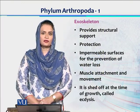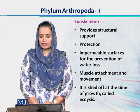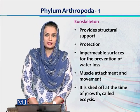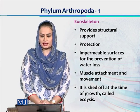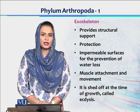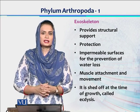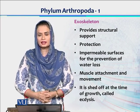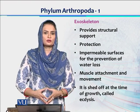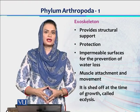The purpose of this chitinous exoskeleton is to provide support to the body and protection against abrasive damage, against different predators and toxic materials. This layer of cuticle is impermeable and prevents water loss, because arthropods — at least the class Insecta, jo ke sab se zyada abundance mein mojood hai — are terrestrial organisms facing the problem of dehydration all the time. So the cuticle helps them against dehydration and water loss.